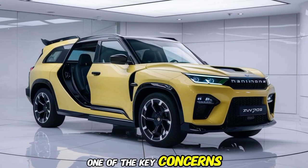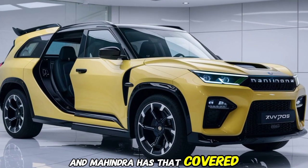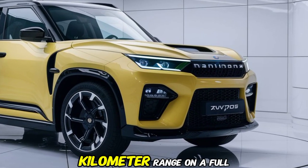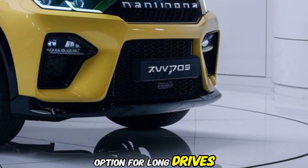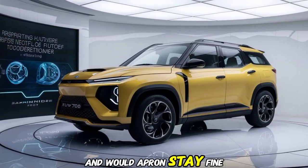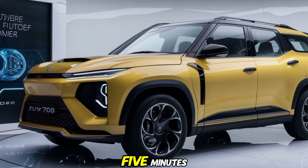One of the key concerns for EV buyers is range, and Mahindra has that covered. The XUV700 EV comes with a 500 km range on a full charge, which makes it a great option for long drives without worrying about frequent recharging. And with fast charging capability, you can get up to 80% charge in just about 45 minutes.